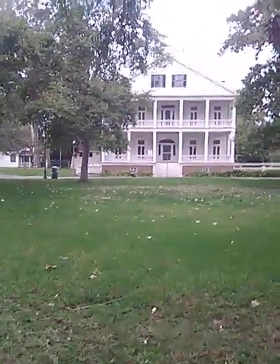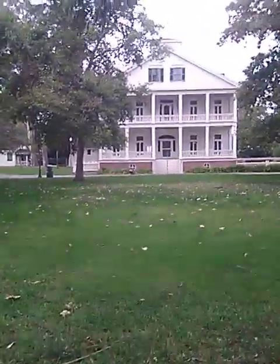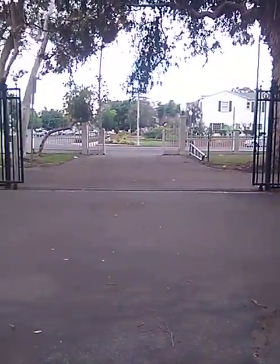Hey everybody, this is me, Laura. I am doing this video. I finally got in. Oh my gosh, I cannot believe it. I want to show you guys — this is Banning Park and that is the gate that's open. Oh my gosh, I can't believe I'm here.